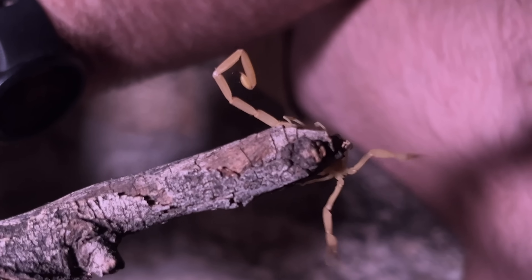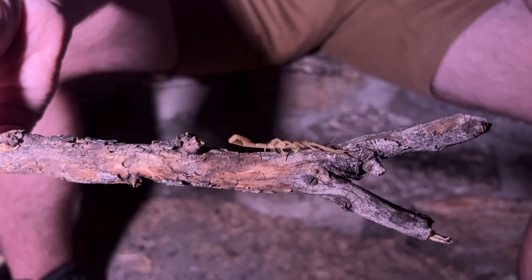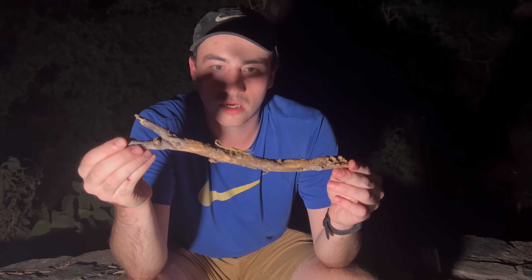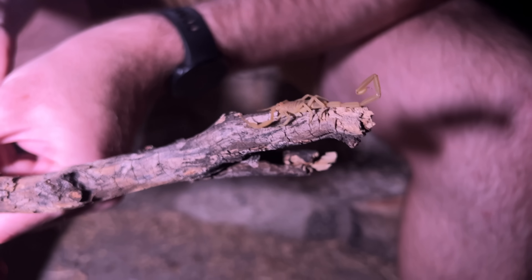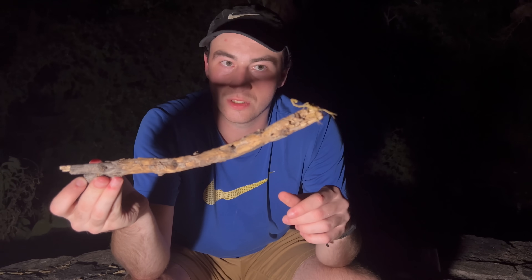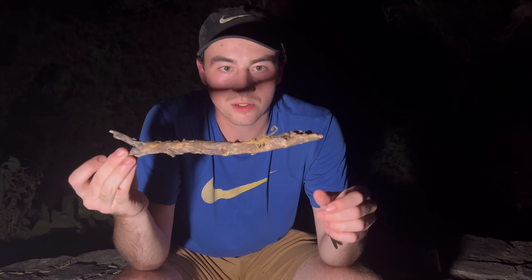A sting from this guy will do a little bit more than just ruin your day — it'll probably make you sick for two or three days, and even just recovering, you're going to be tired and fatigued. Not one that I want to risk. The venom from this animal is more toxic than most rattlesnakes we come across out here in the desert, so definitely a creature to give space and respect.